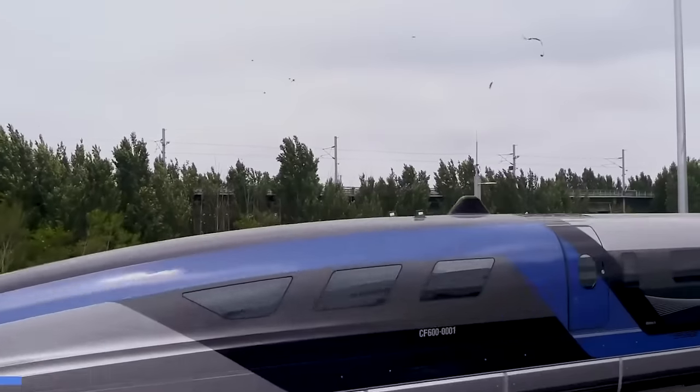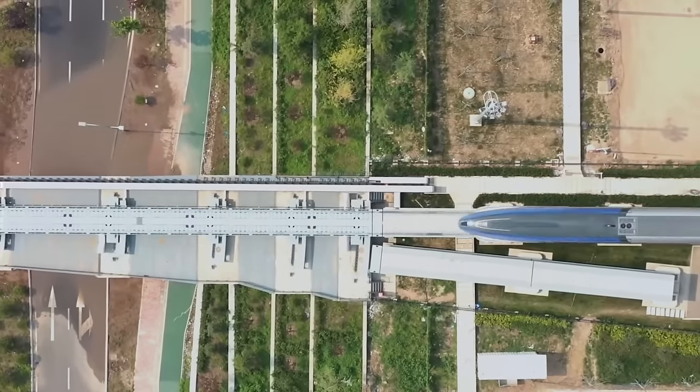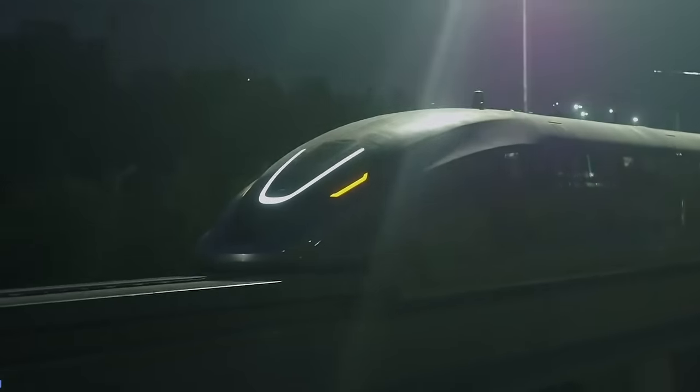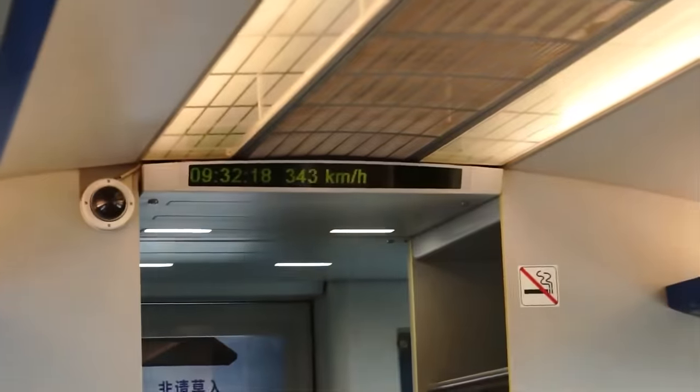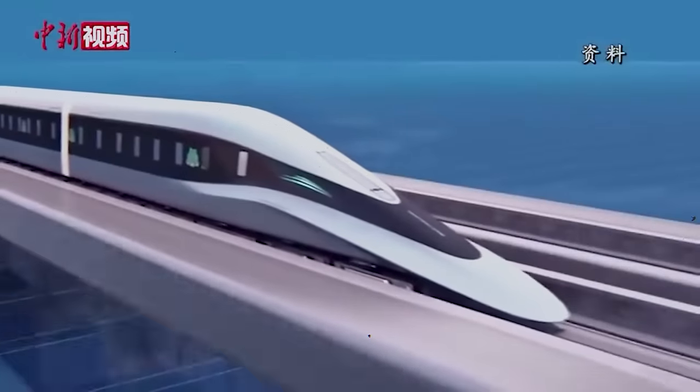Building a maglev also provides other key advantages over regular rail travel. Because the entire train is floating, often in enclosed tunnels, it experiences very limited wear and tear, meaning repairs and parts replacements happen less frequently. It's also highly unlikely that a maglev would derail, and the trains aren't subject to width restrictions that rail cars face for balance. Maglev trains burn no fuel, the ride is quiet and smooth due to near-complete absence of friction, and they can handle far more significant slopes than traditional railway trains — making them more practical in hilly areas or for transitions between above-ground and subterranean travel.